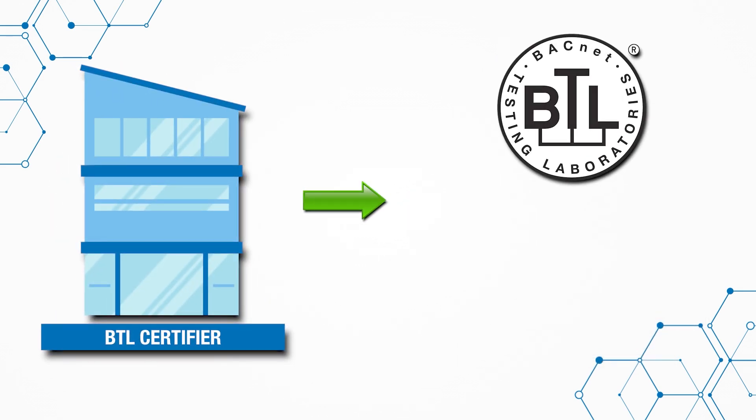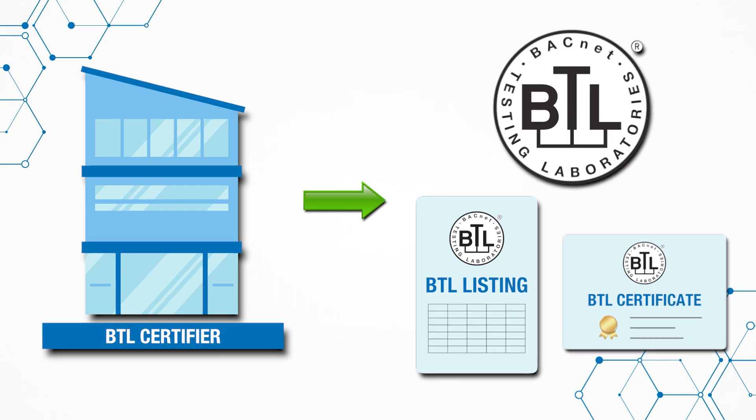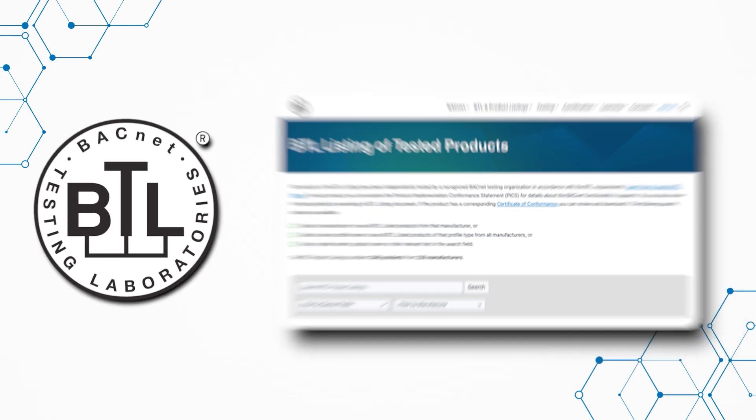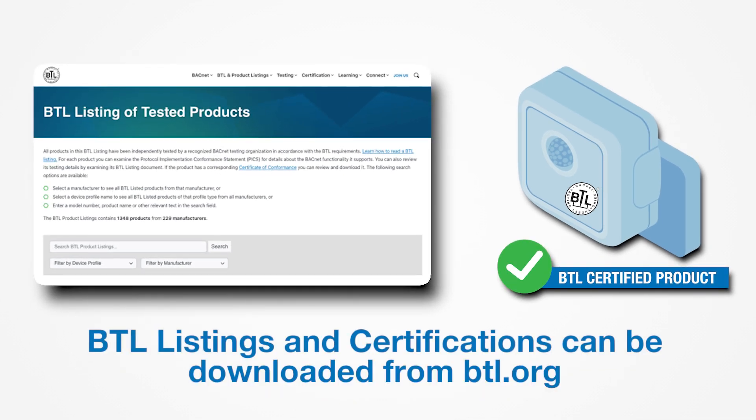The certifier processes and creates the BTL listing and certificate, and transfers the completed BTL certification to BACnet Testing Laboratories. BACnet Testing Laboratories publishes the certification on btl.org and sends social media announcements. The manufacturer can then download the BTL listing and BTL certification from btl.org and is now eligible to use the BTL mark for that product.